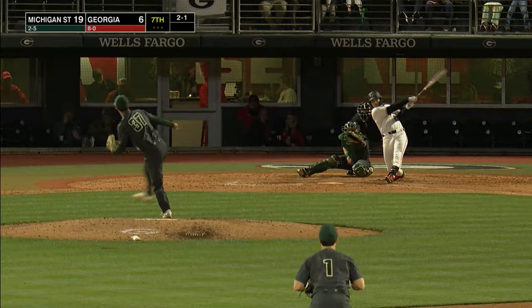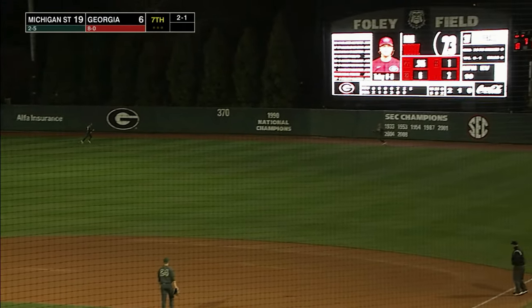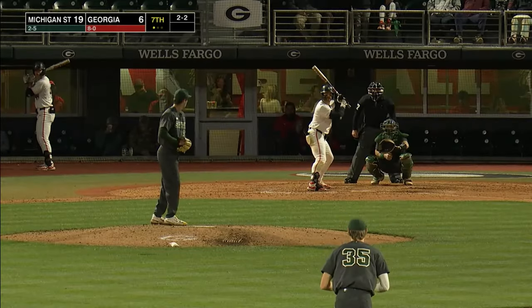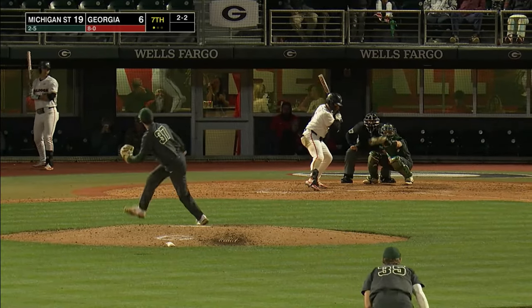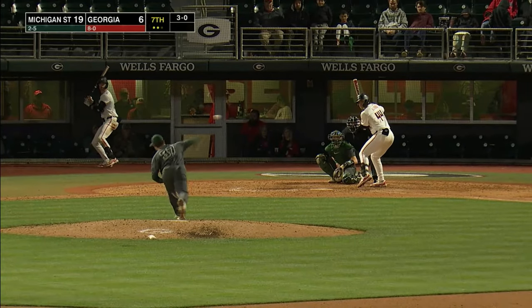2-1 to Tates — hit out into right with some carry, this one's got a chance. Frank's at the track and the wall makes the catch. And that kind of sums it up. Carter takes strike three on the outside corner — they are one out away from a win.